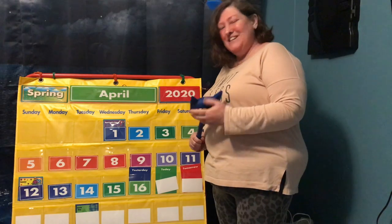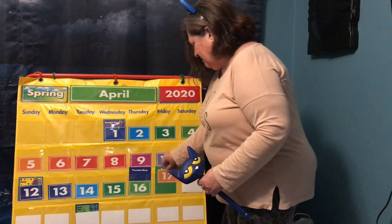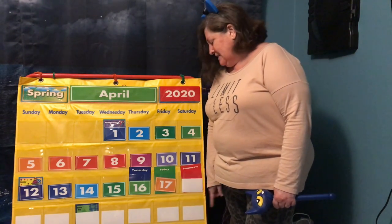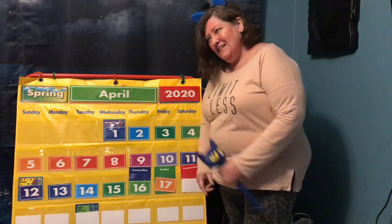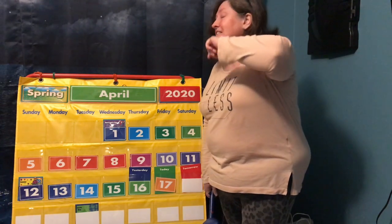Now let's see what number it is today. Can you tell me what number that is? It's a one and a seven. 17.